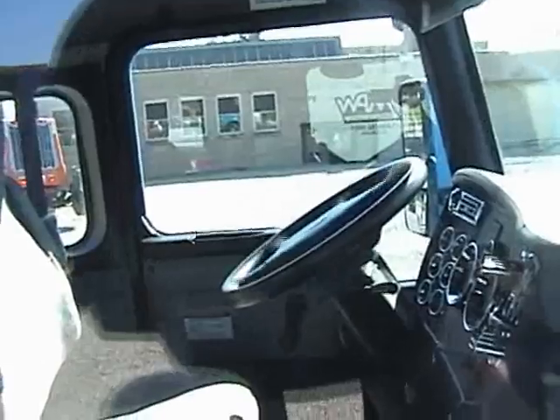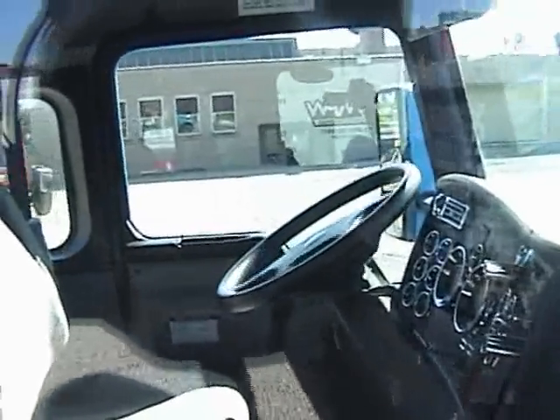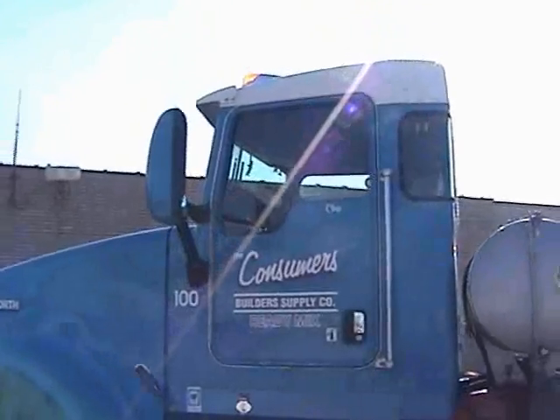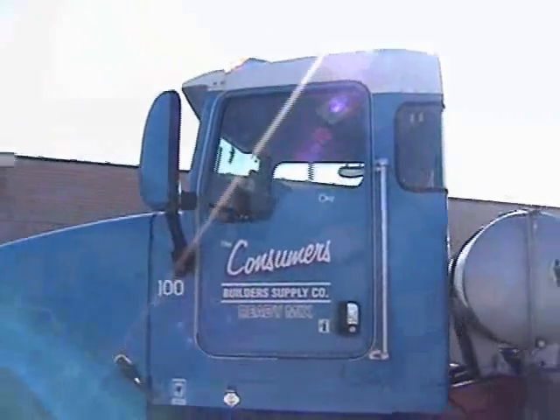So do you still ever operate a normal truck? That's my truck — I drive that one all the time. How hard would it be to go back to the old style? I'm spoiled. They'd have to get a crowbar to get me out of it to put me back in the old-style truck.